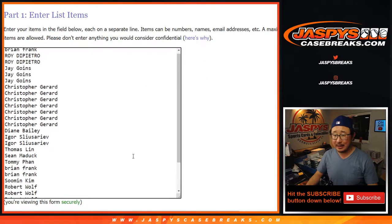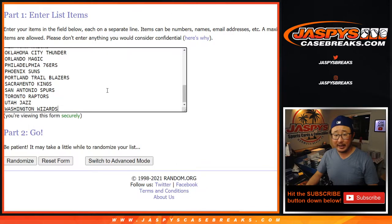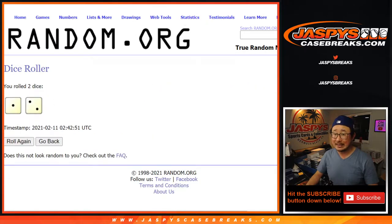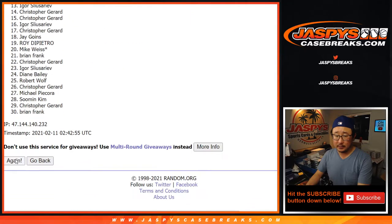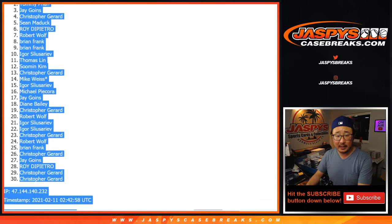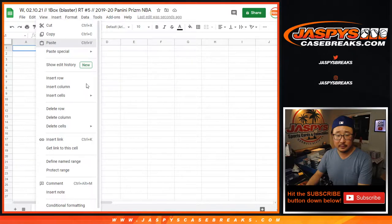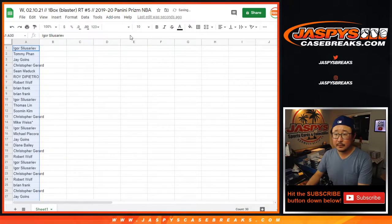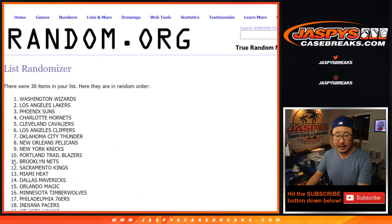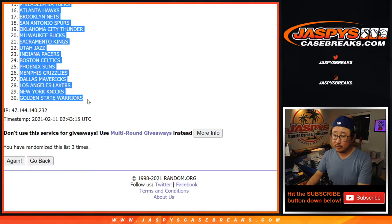We've got to make you sweat it out because we're going to do the break first. Big thanks to everybody here for getting in on the action — there's all the teams right there. Let's randomize it three times. After three randomizations, we've got Igor down to Chris Gerrard. Three times for the teams — we've got the Pelicans down to the Warriors.